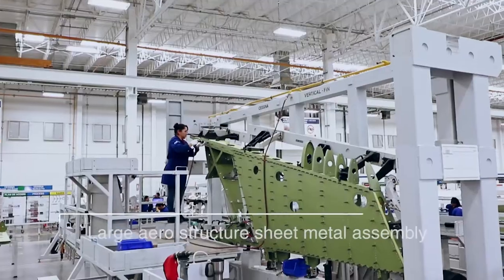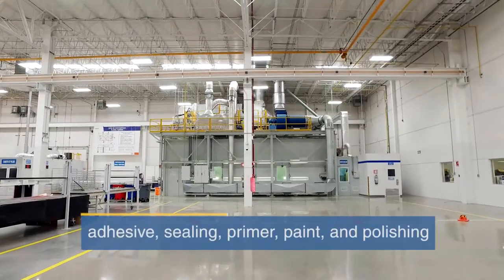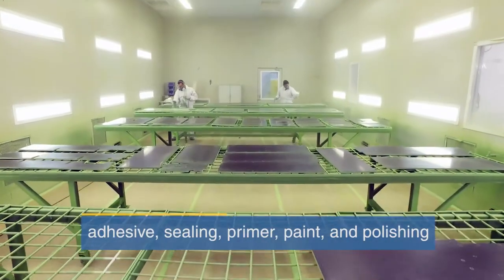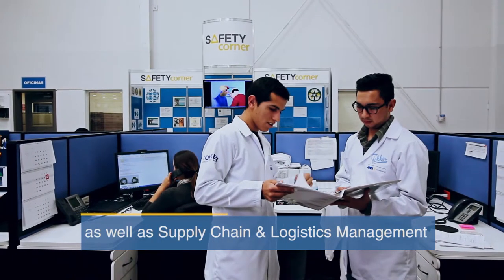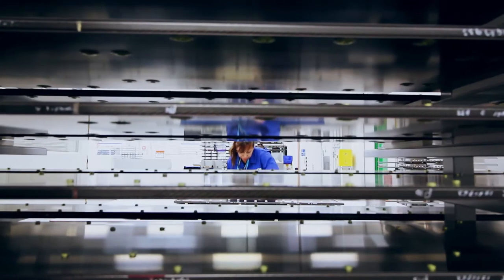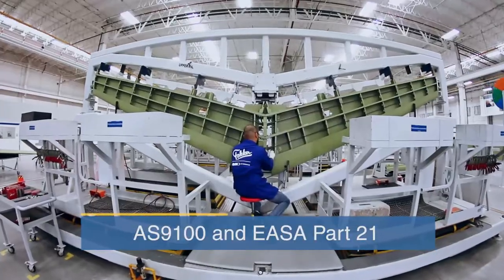Among these capabilities are large aerostructure sheet metal assembly, composite assembly, adhesive, sealing, primer, paint and polishing, as well as supply chain and logistics management. The plant and production processes are both certified in AS9100 and EASA Part 21.